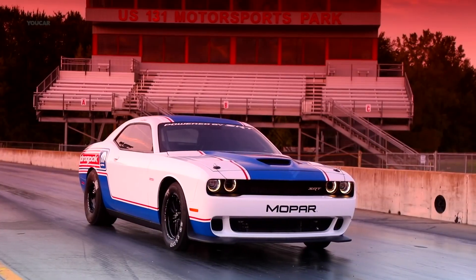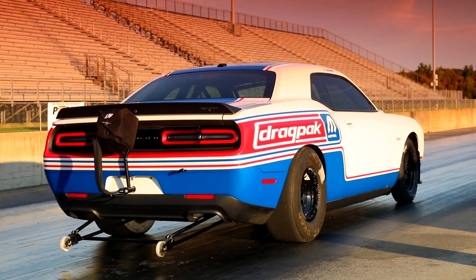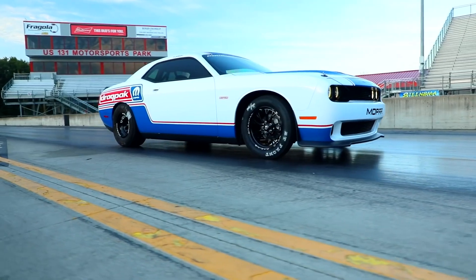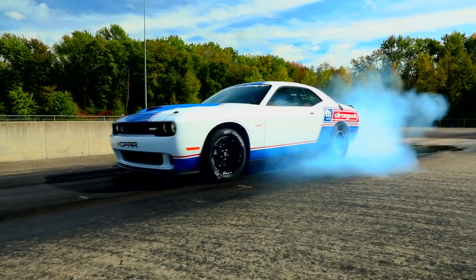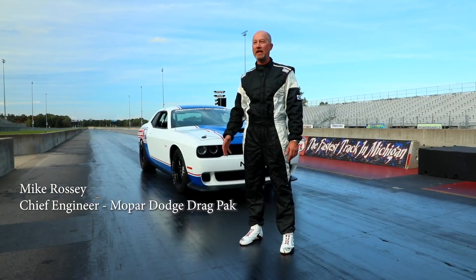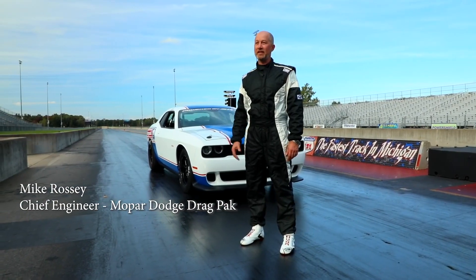This is the new Mopar Dodge Challenger Drag Pack. It is a factory-developed race car — the fastest car we have ever built. This is a factory-offered, factory-developed race car that you can buy and go racing with off the trailer.